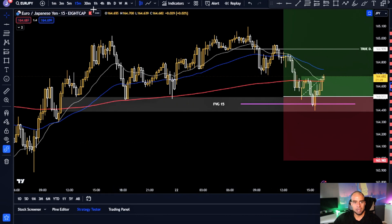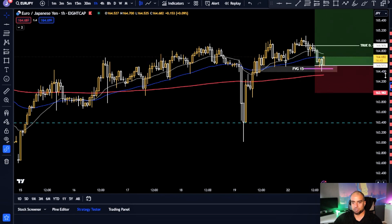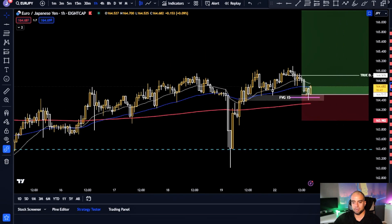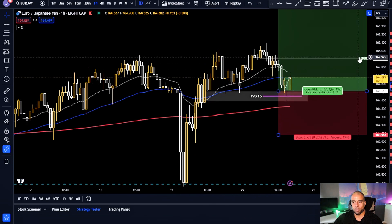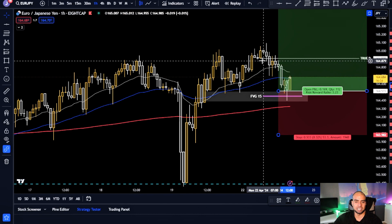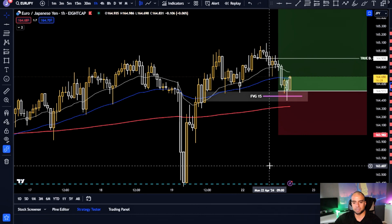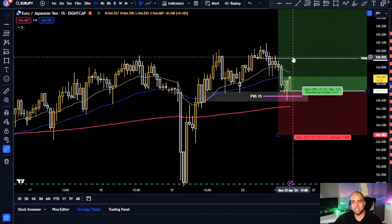That overlapping makes it an extreme fair value gap — very strong. The market came into this entry zone and the entry signals have been triggered, so this trade is already up and going. We are facing the true day candle here, which is the candle that opens at midnight Eastern time — the first candle of the day.